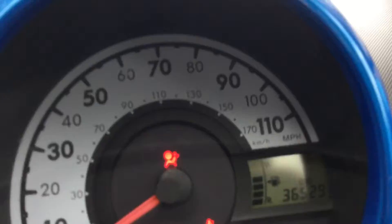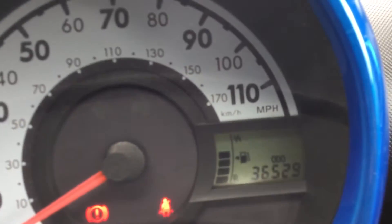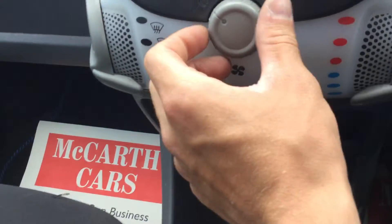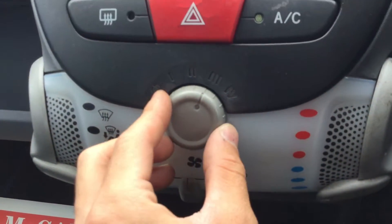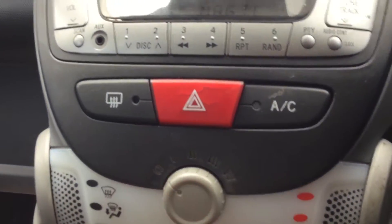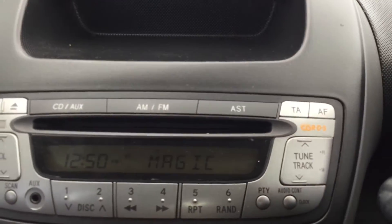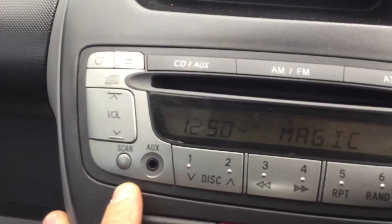The vehicle has done only 36,000 miles, as you can see on the clock. It is a 5-speed manual. It's got air conditioning and a CD player radio with an aux-in slot.